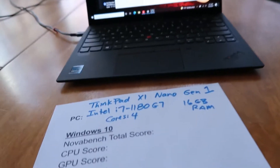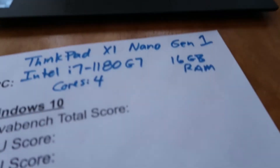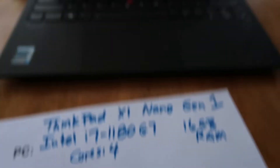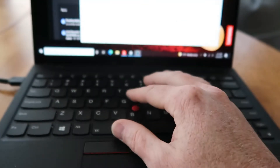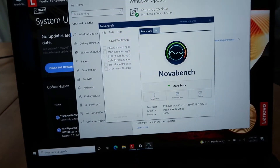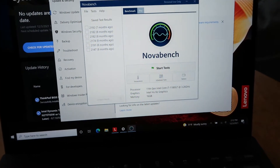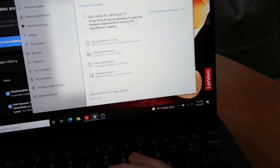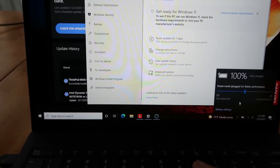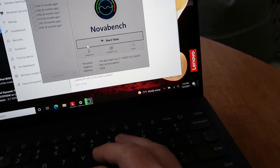So here's my plan. I'm going to go ahead and take this Nano. It's got the i7-1180 G7 processor. It's all fully updated — I ran it through the Lenovo Vantage updates, updated all the drivers and BIOS. I ran it through Windows Update, ran it through every update it could, so it's fully updated and I have the performance slider set to medium. So let's go ahead and start the NovaBench test.